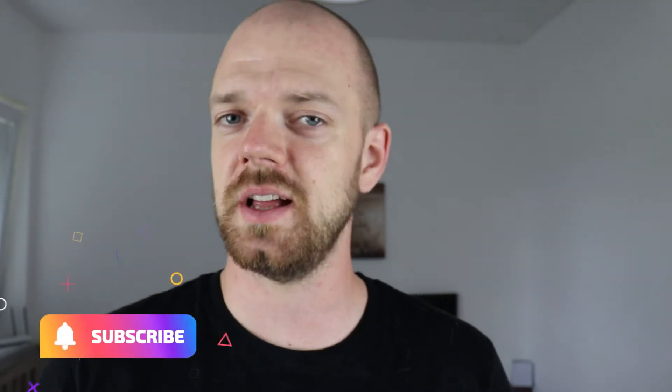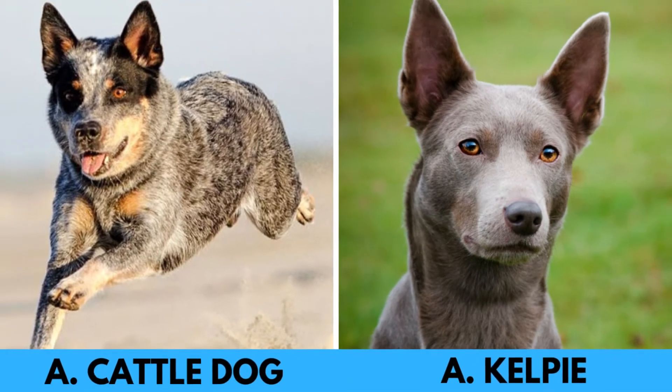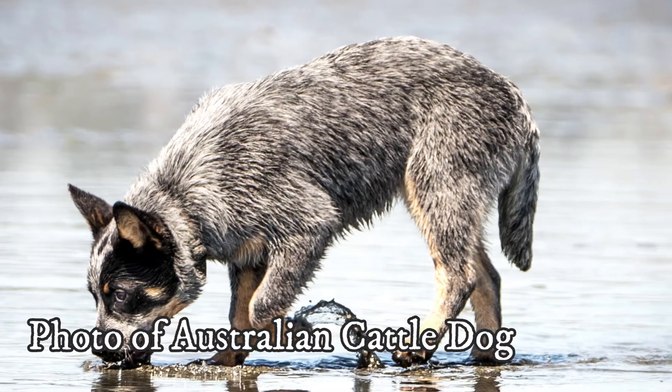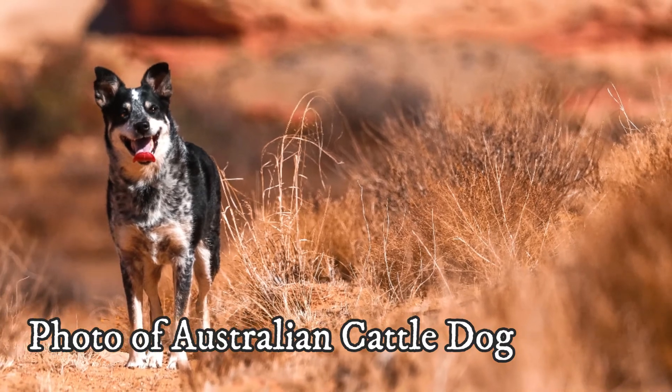Of course, when we talk about temperament, it is always a big generalization, but on average it is said that the Australian Cattle Dog is slightly more independent and stubborn. The Australian Cattle Dog also tends to have stronger guarding instincts and may be slightly more compatible with other household animals. However, early socialization plays a significant role in shaping their behavior.